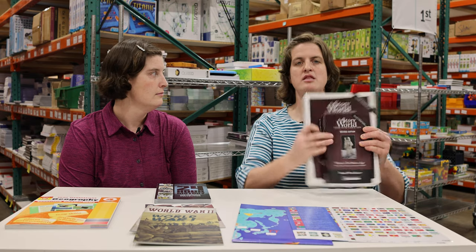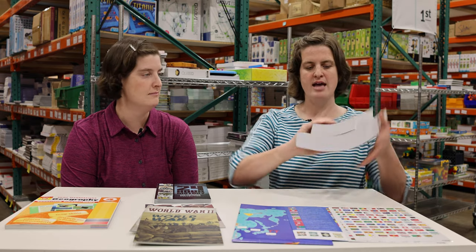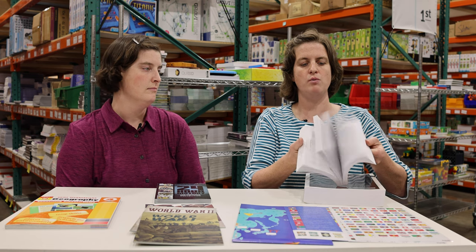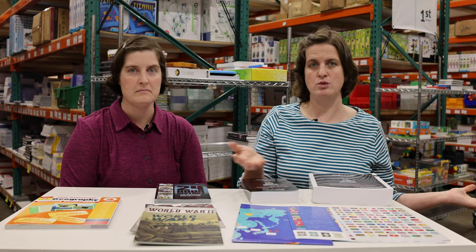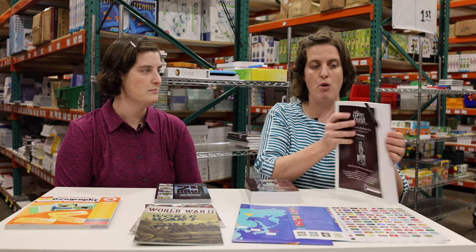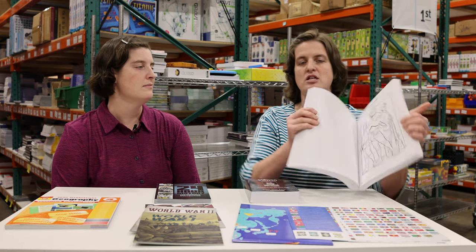Now let's look at history and geography. For history, we're in the fourth level of Story of the World, covering the modern age. As in all the other grades, you get the reader, the activity book, and the audio version. Your child can read through it, you can read with them, or use the audio version — for many families the audio works best because it's easy and on-the-go — so we've included both.